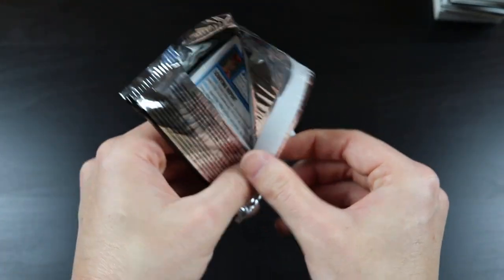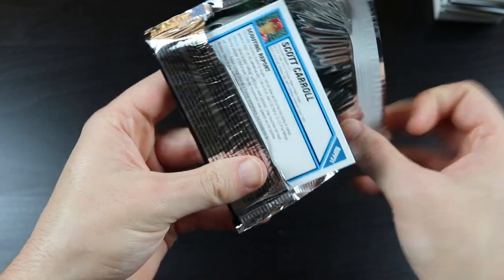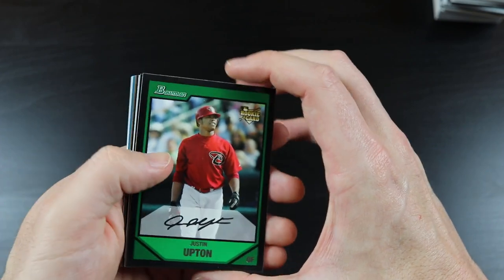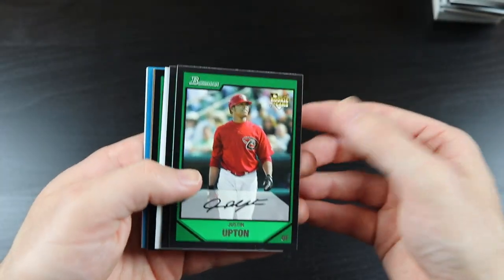I think there are autographs in this — potential autographs. I didn't see that there were guaranteed autographs or anything; I think it's just an odds-type thing.